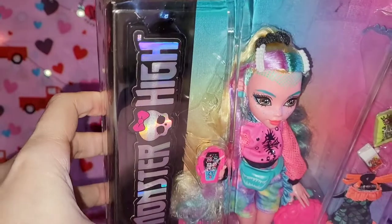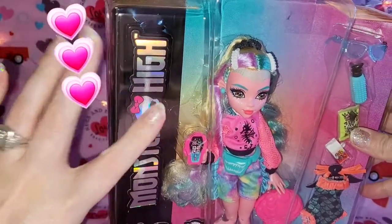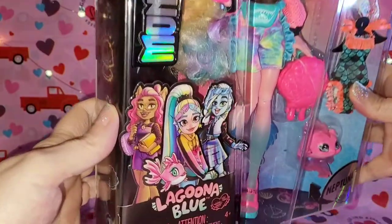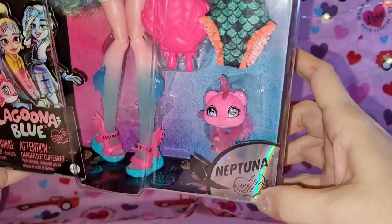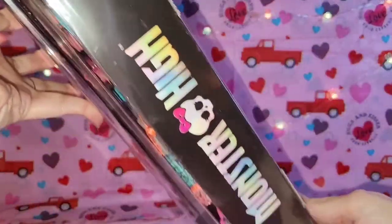I love this part where it says Monster High and it's raised — I kept that off one of the other ones I deboxed, I think it was Draculaura. Love that. Here is her cute little box art where it says Laguna Blue. I love her little fish Neptuna, and then over here where it's all hollow and pointing up to Neptuna — super super cute. On the side it has the Monster High graphic with the skullette.